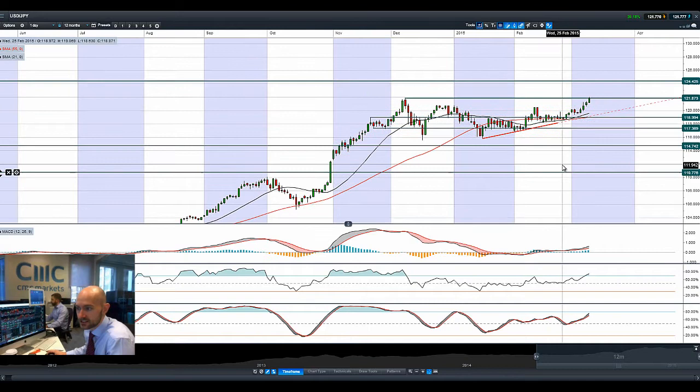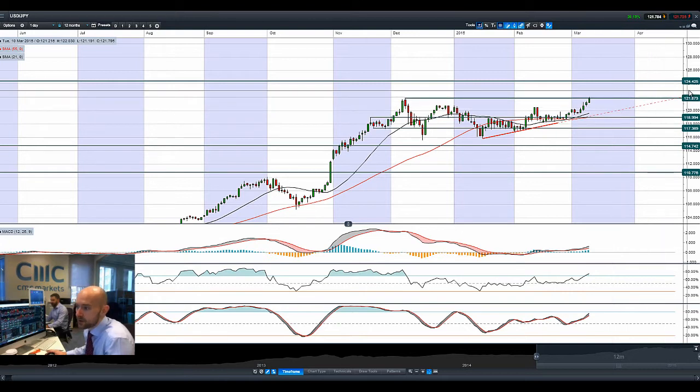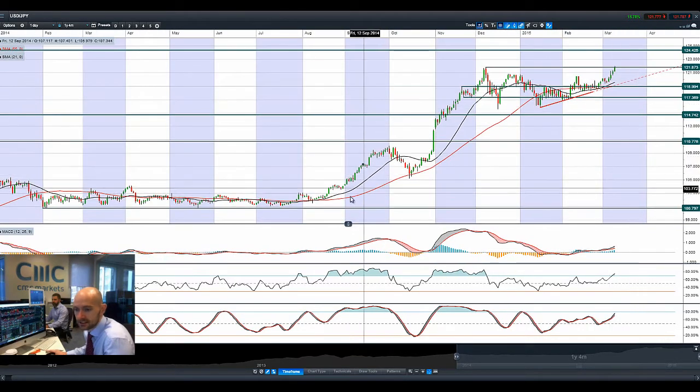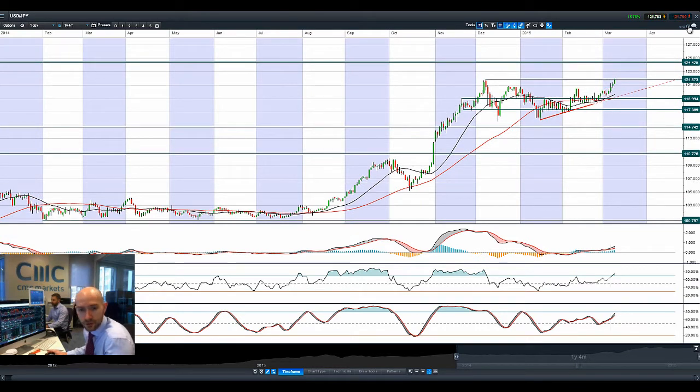Looking at dollar/yen, you can see it has comfortably smashed through a previous resistance, breaking above 122 for the first time since 2007 — reaching the highest level since 2007. 124.42 is the next potential resistance level. It's been a number of months in the waiting since the start of December, trying to break higher, after an unbelievable rally that started towards the end of summer last year. With the dollar advancing across the board, dollar/yen was particularly vulnerable, especially as Japan is embarking on its own stimulus measures.